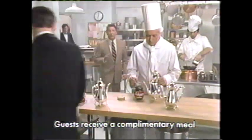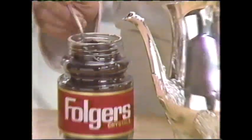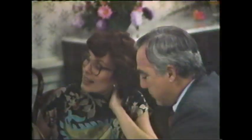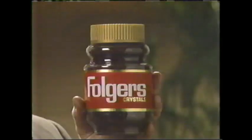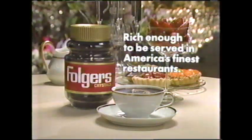We're in New Orleans at world-famous Arnaud's Restaurant. Tonight we're secretly replacing the fine coffee they usually serve with dark, sparkling Folgers Crystals. Will it be rich enough for our special guests? 'This is the best coffee I've had in a long time.' 'Definitely, it's very rich.' 'Rich flavor — it's very good.' What would you say if I told you it was Folgers Crystals? 'Folgers Crystals? As in instant? We've never had instant coffee this good.' Folgers Crystals — coffee rich enough to be served in America's finest restaurants.